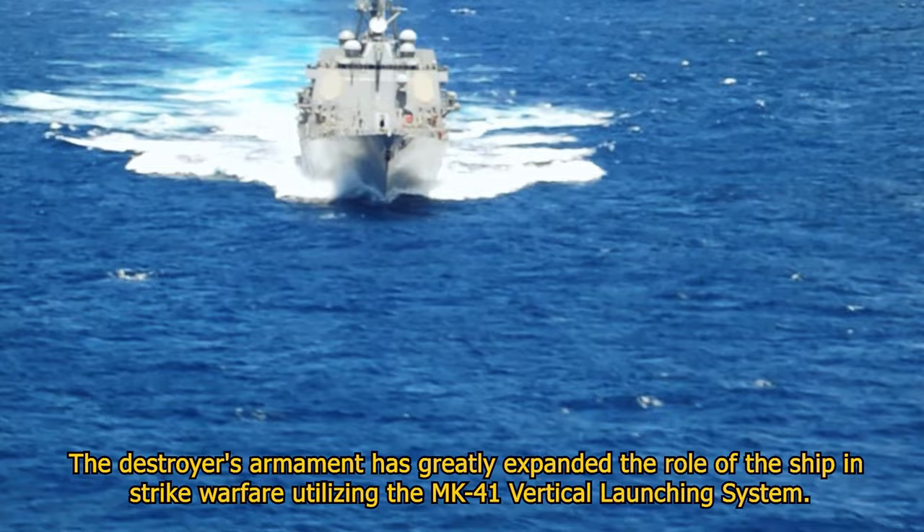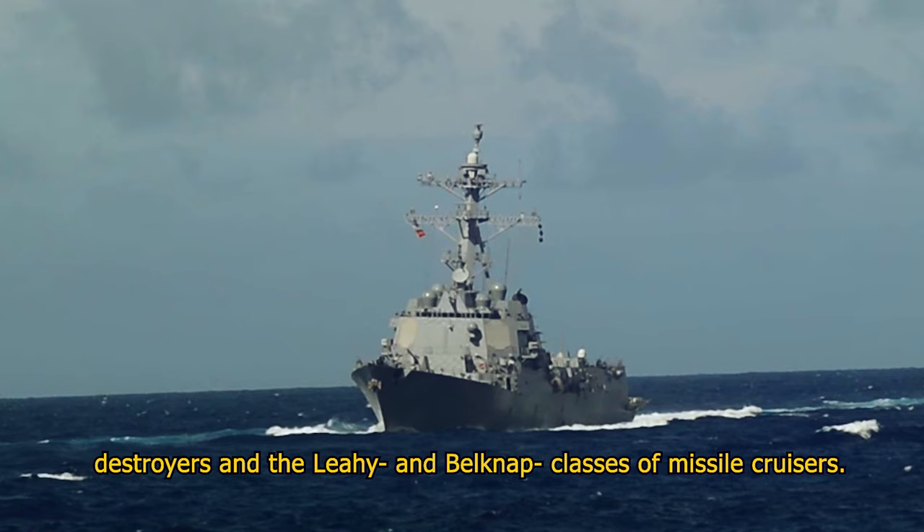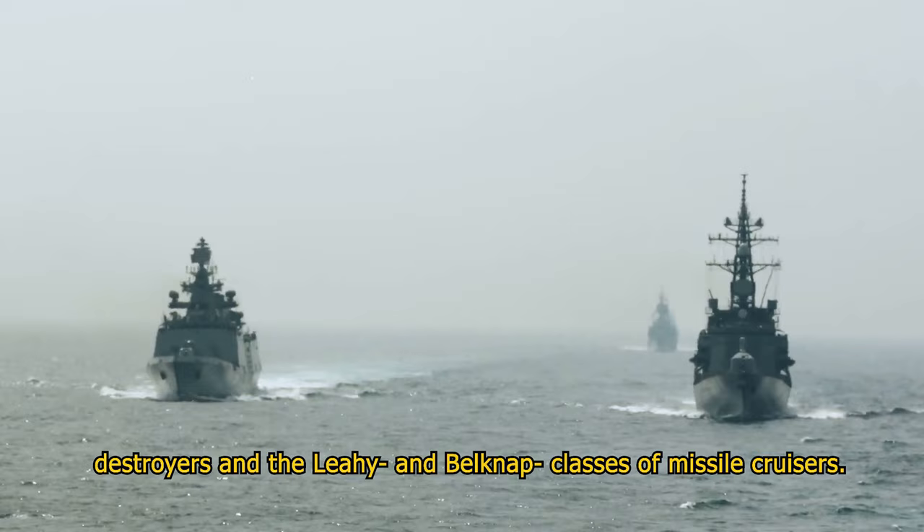The Arleigh Burke-class of guided missile destroyers was designed as a gas turbine-powered replacement for the Kidd-class missile destroyers and the Leahy and Belknap classes of missile cruisers.